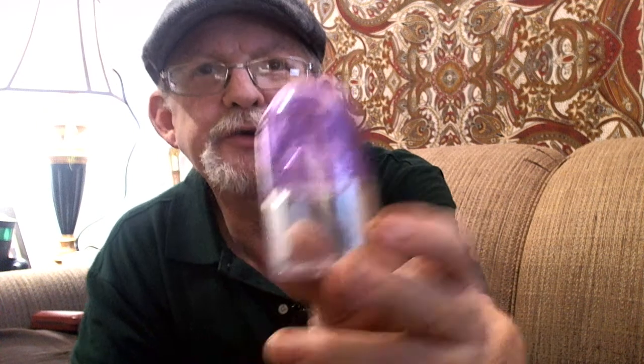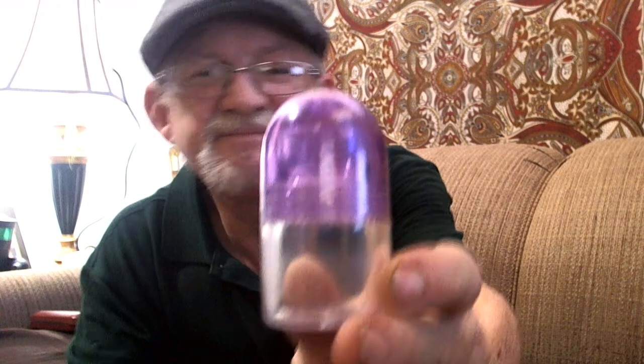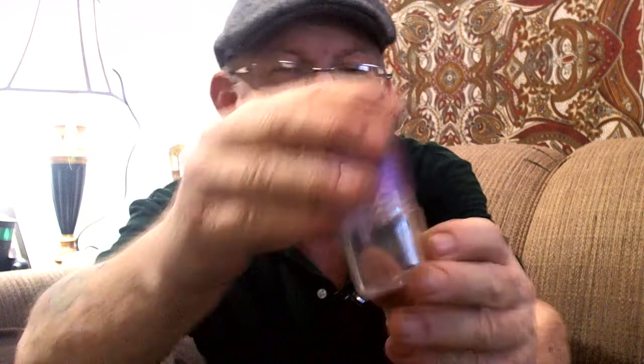Ten points if you can figure out what this actually is. Let me take the lid off so you can take a look. There used to be a ball on the top and it would be a roll-on, but I took the ball out and I'm just using it as a container. You can hide incense in there, herbs — pretty much anything you can think of. It is a lip roll-on for fragrance or gloss, that type of thing.